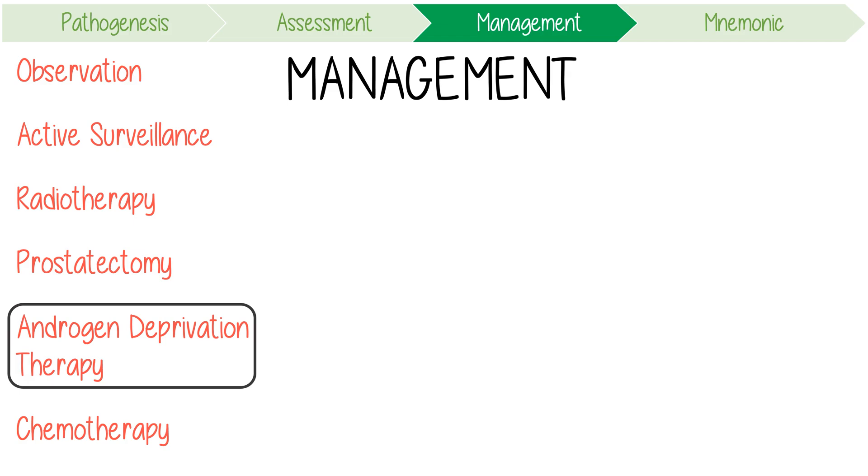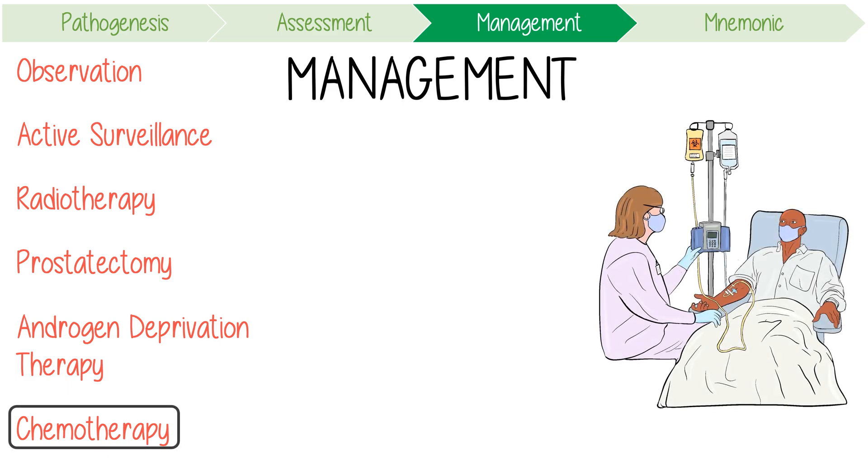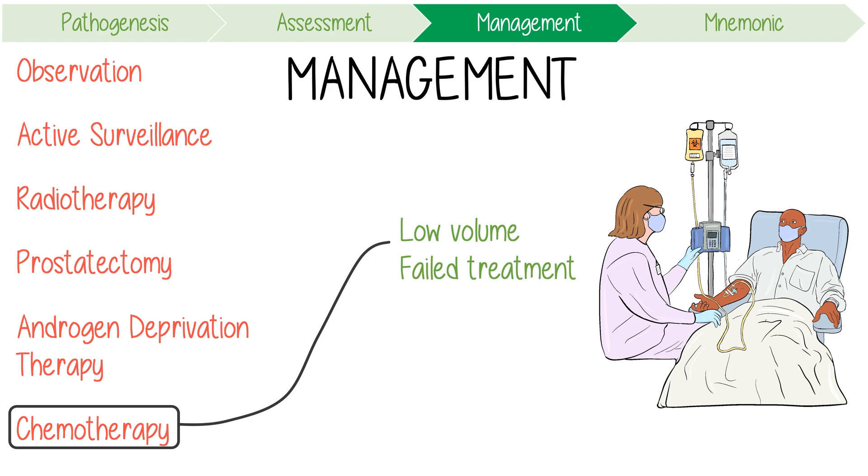It's important to note that almost invariably, prostate cancer eventually becomes refractory to hormonal treatment — this is known as castrate-resistant prostate cancer. Systemic chemotherapy is offered to men with low volume disease, those who have failed radical local treatment and hormonal therapy, and for symptom control in palliative patients.